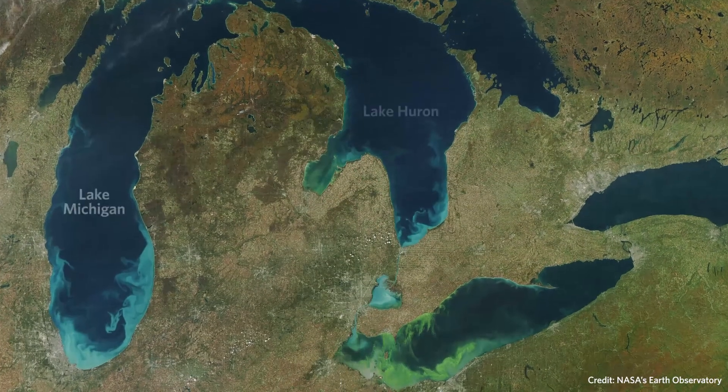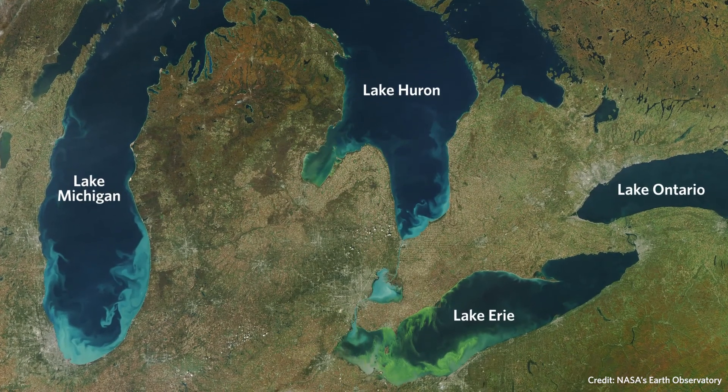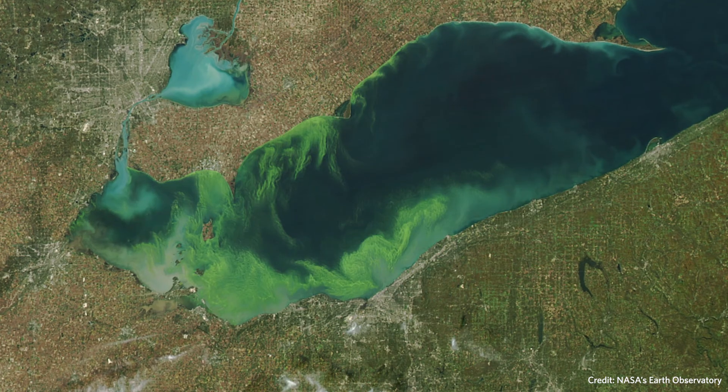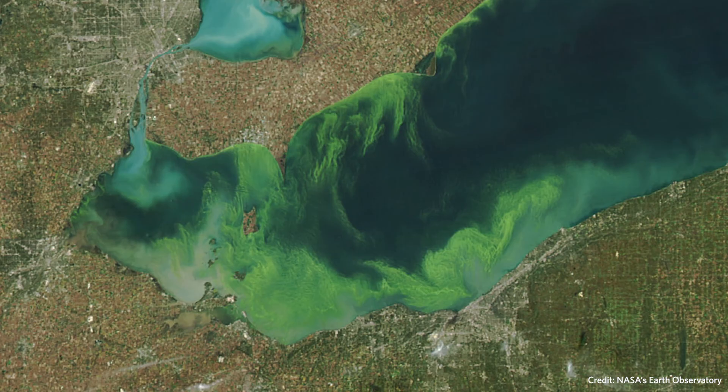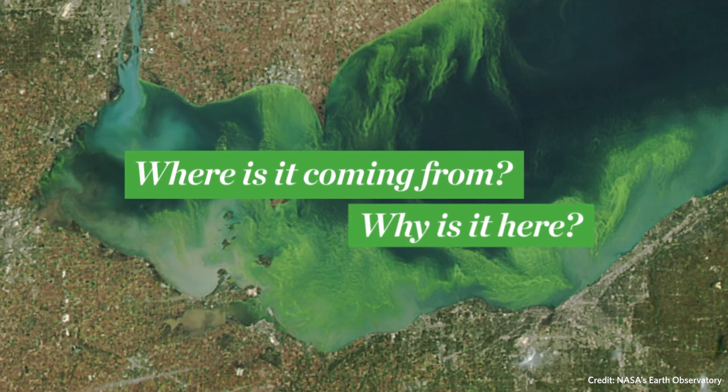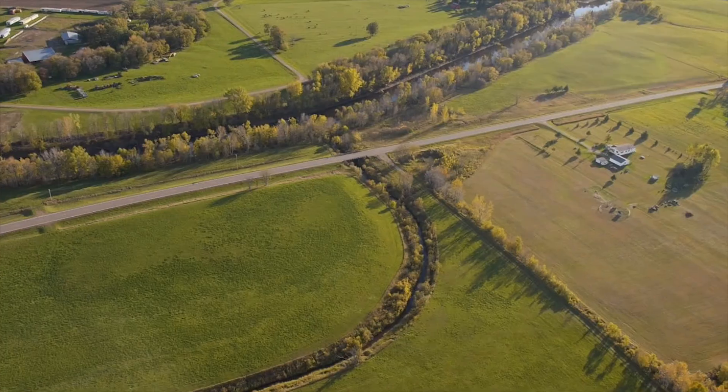Look at a satellite image of the Great Lakes around summer, and you might notice that one of them has a lot of green in it. That's algae. Lots and lots of it. But where is it coming from, and why is it here? To find the answer, we need to travel upstream to the source.